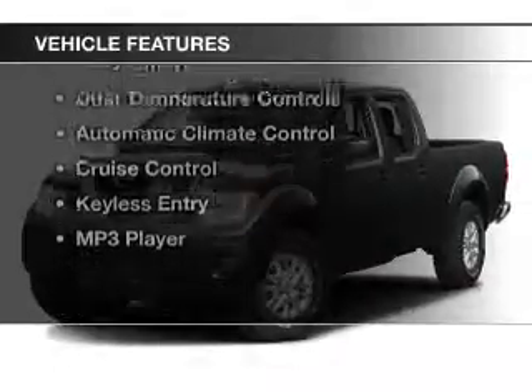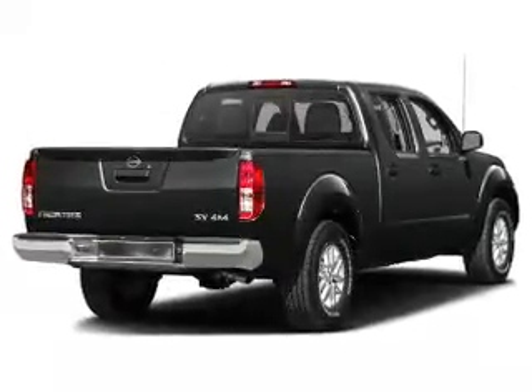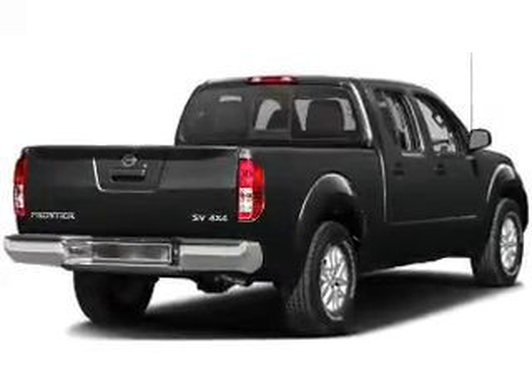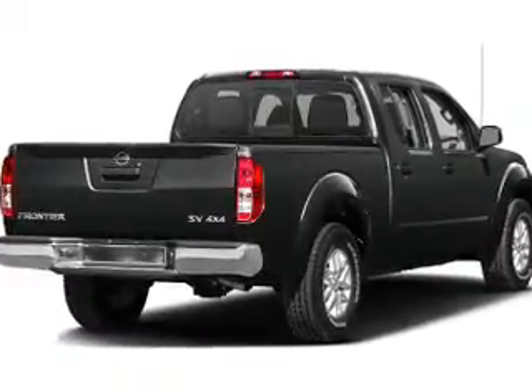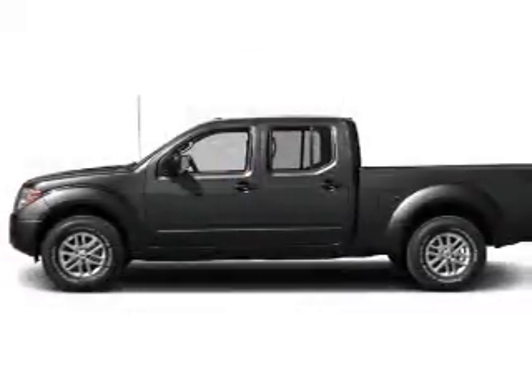The features include heated seats, a satellite radio, steering wheel controls, alloy rims, auto dimming mirrors, dual temperature controls, automatic climate control, cruise control, keyless entry, and an MP3 player.